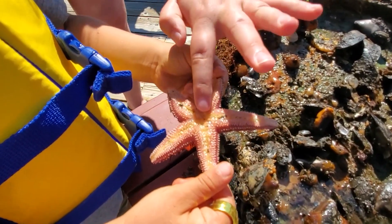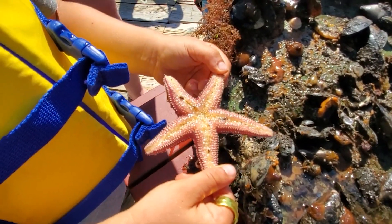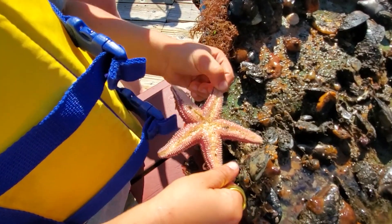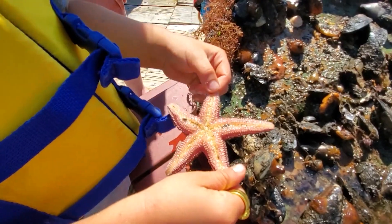Right here in the middle of its arms is its mouth, which it tosses out — its stomach — onto whatever it wants to eat and absorbs it back inside. Those little tentacles you can see in the middle there.